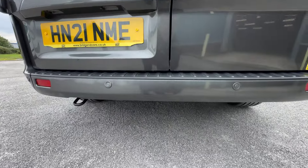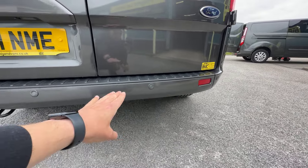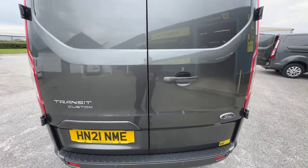Looking further down at the rear bumper, looking really clean and tidy. And while we're down here, you can also see that you get parking sensors — rear parking sensors, nicely integrated into the rear bumper.